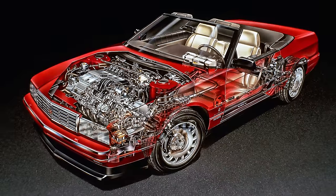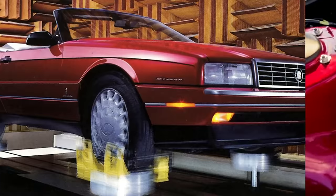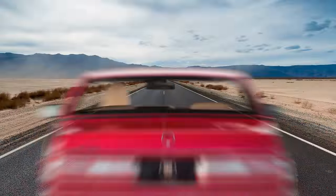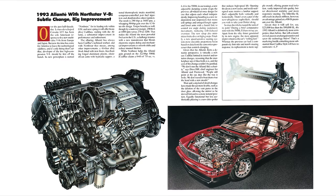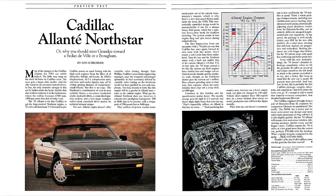For its final model year, the Allante received Cadillac's new Northstar 295-horsepower V8 engine, road-sensing suspension, and improved fit and finish — just in time for GM to discontinue it due to poor sales. In that final model year it became quicker with its new engine, with only 6.4 seconds required to propel it from 0 to 60 miles per hour.